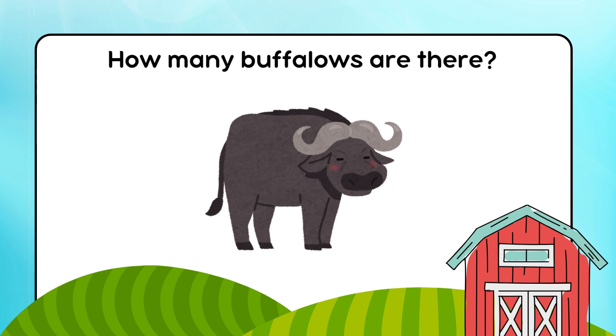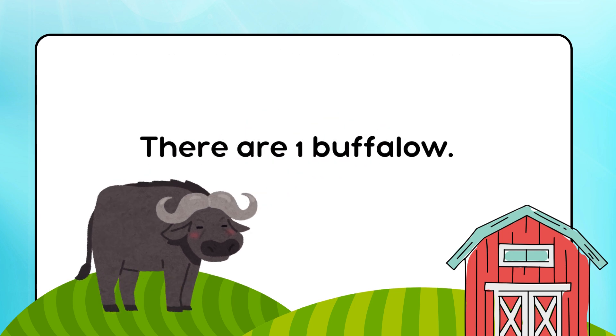How many buffaloes are there? There is 1 buffalo.